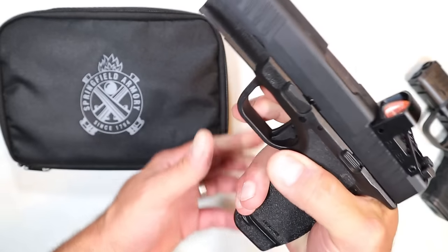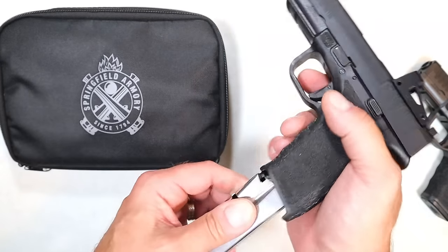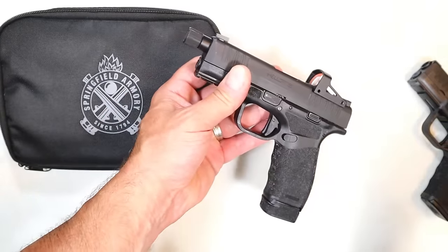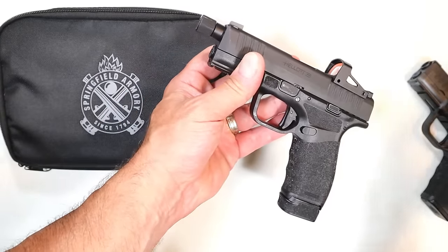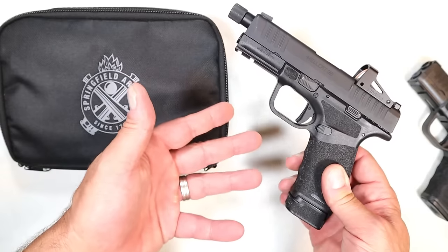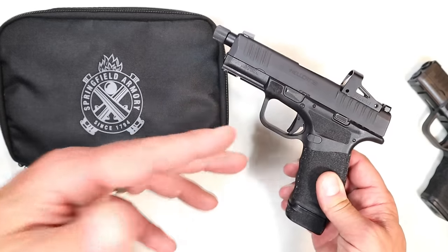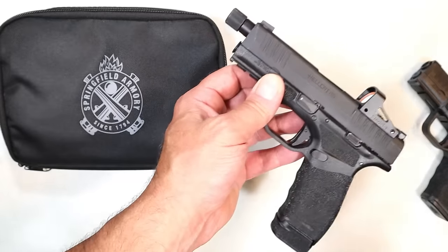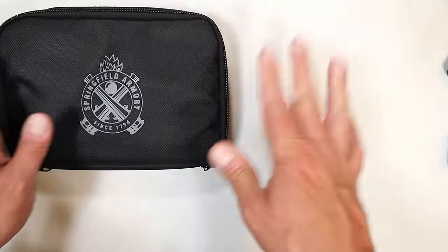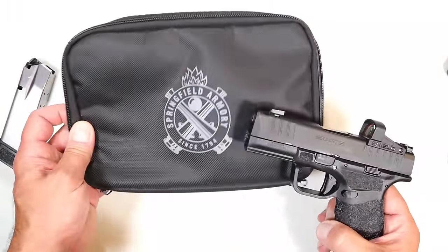They even introduced 17-round mags, so it has both 15 and 17-round mags, giving shooters a wide variety. I have noticed that by a large margin many CCW carriers are opting for larger pistols — they like the additional magazine capacity and the additional accuracy with a longer barrel. They feel like they have more control, and I think that is why the Hellcat Pro became so successful right out of the gate.